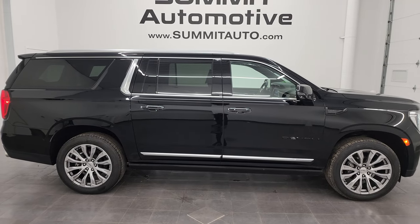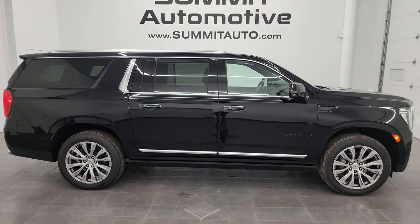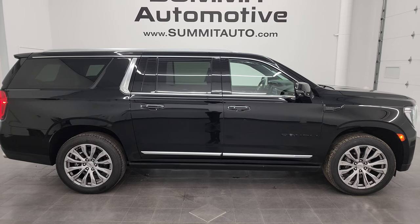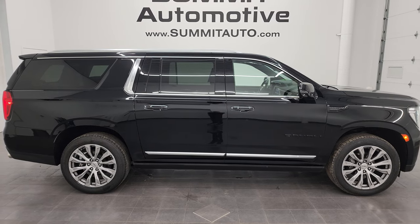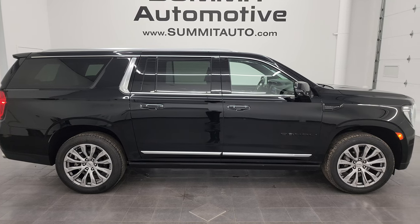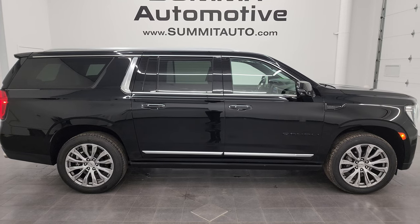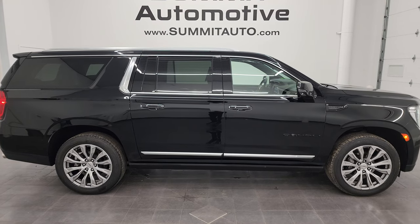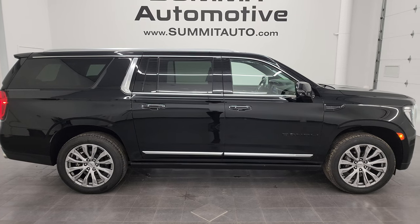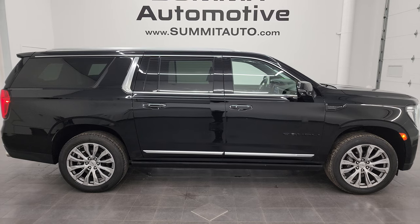I'd ship this one anywhere — California, New York, Florida, Texas. Whoever's going to get it is going to be really happy with it. To see more pictures of this Yukon XL or one of our other 550 new and used cars, trucks, SUVs, minivans, Wranglers — you name it — go to summitauto.com. Full pictures and descriptions of every single vehicle all at summitauto.com. And if you'd like to check out more HD videos, go to youtube.com/summitauto. Click the bell notifications and you'll get updates on the videos I do each and every day, as well as access to one of the largest catalogs of vehicle walk-arounds on YouTube.